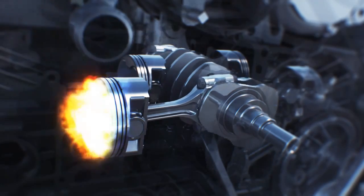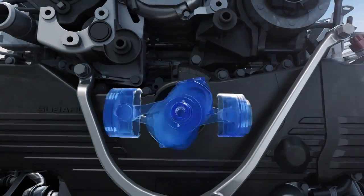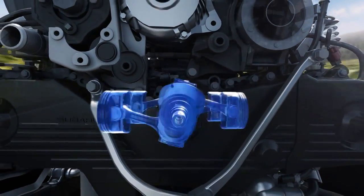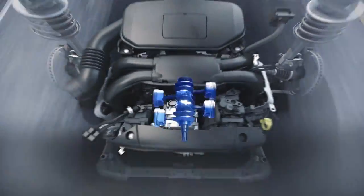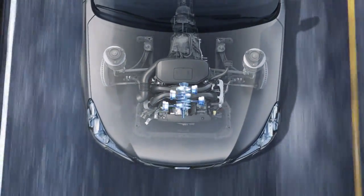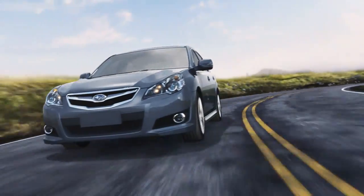Each time a piston fires, the motion of the piston opposite helps cancel out vibration. You don't have to sacrifice comfort for powerful performance. Finally, we take advantage of this naturally balanced layout to align the engine symmetrically in the chassis for weight distribution that's more even, and agility that makes driving even more dynamic.